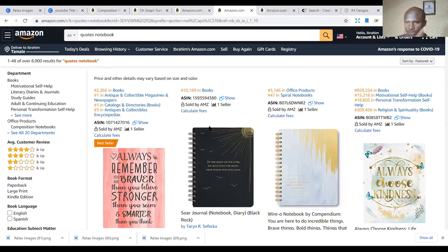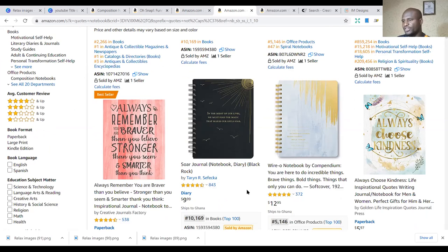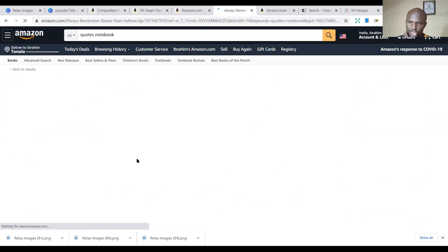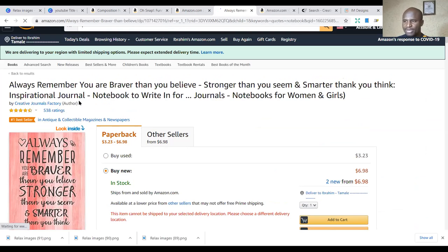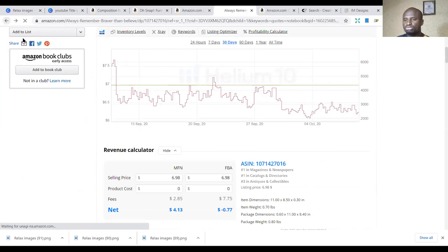The fourth niche is the quotes notebook. We need to inspire each other — based on gifts we buy for people, we show motivation and give hope and support. You can buy books with motivational quotes and give them to friends. For example: 'Always choose kindness' or 'Always remember you are braver than you believe, stronger than you seem, smarter than you think.' That's a great inspirational journal notebook.